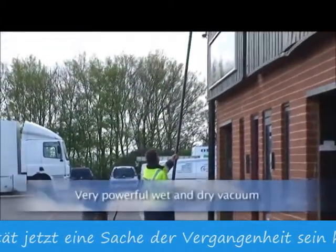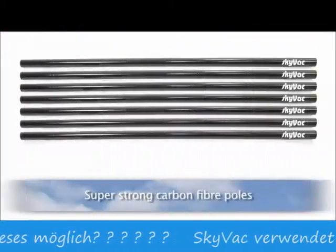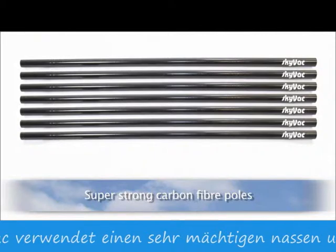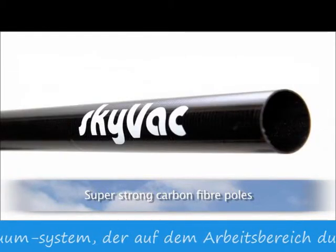How is this possible? SkyVac utilises a very powerful wet and dry vacuum with super lightweight, super strong carbon fibre poles made from the latest technology more often found in Formula 1 racing cars.